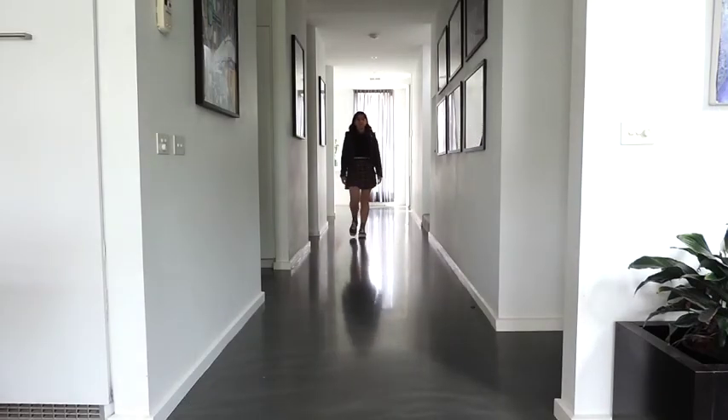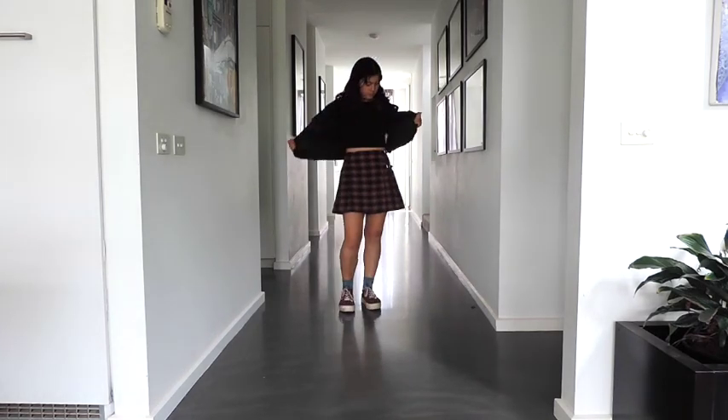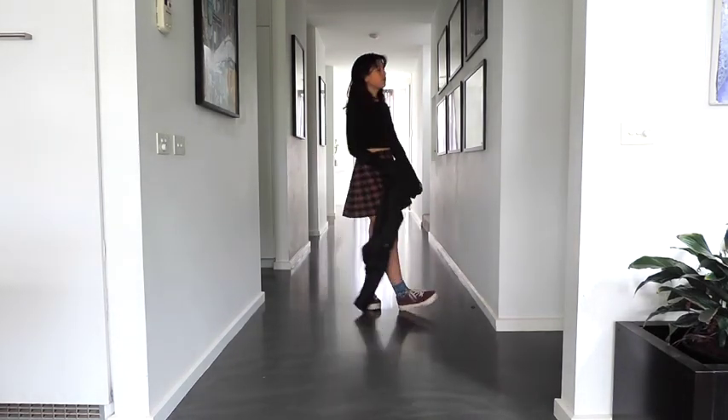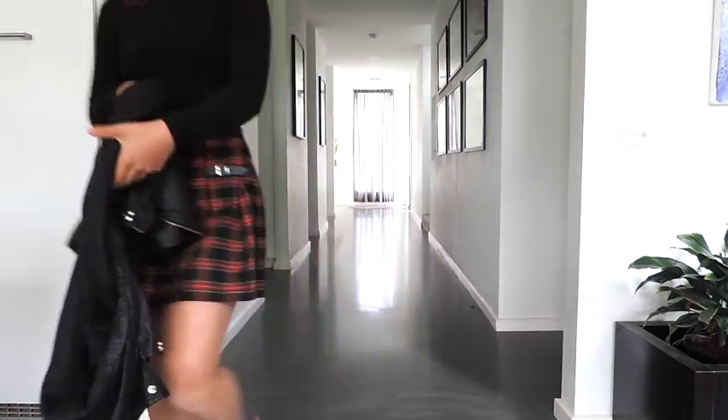This is a tartan pleated skirt that I used in my lolita video — if you haven't seen that, please go and watch it. I'm also wearing a vinyl jacket which is really soft as it's been worn in. That's the best thing about second-hand clothes.